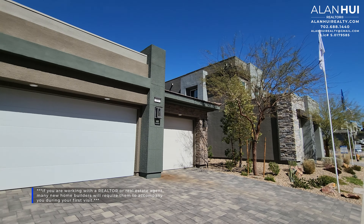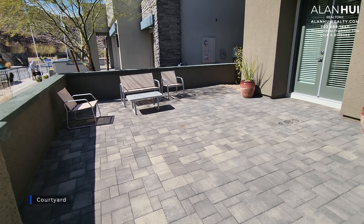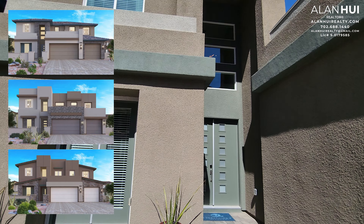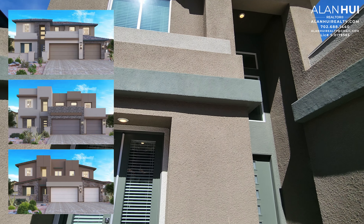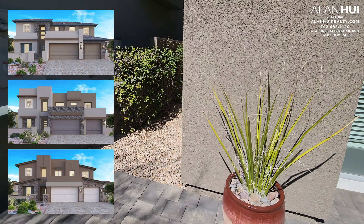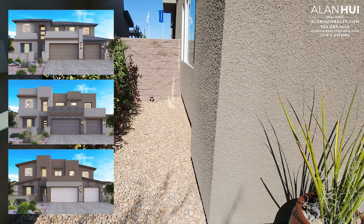At the front of the home, we have a spacious courtyard. There are three different elevations for this home: Elevation A on top, Elevation B in the middle, and Elevation C on the bottom. On this particular model home, we have Elevation B.